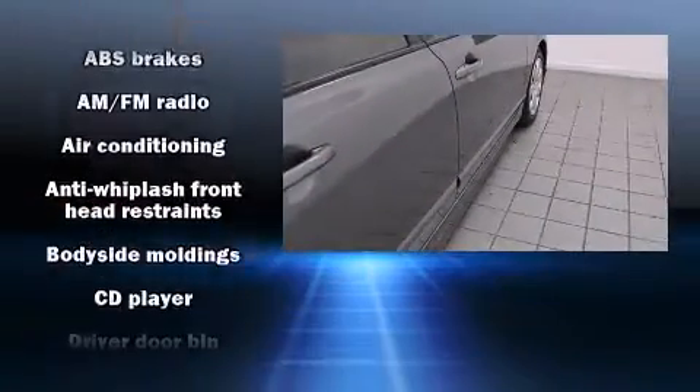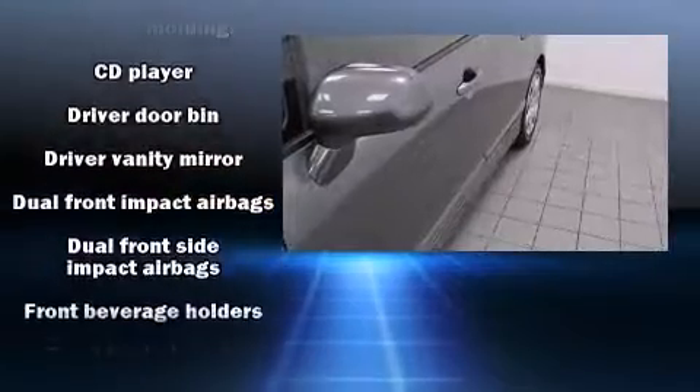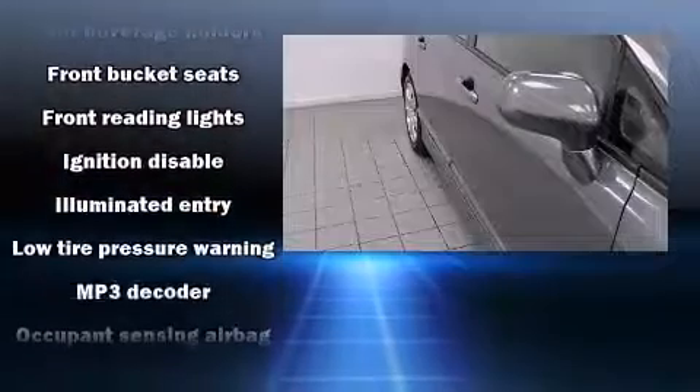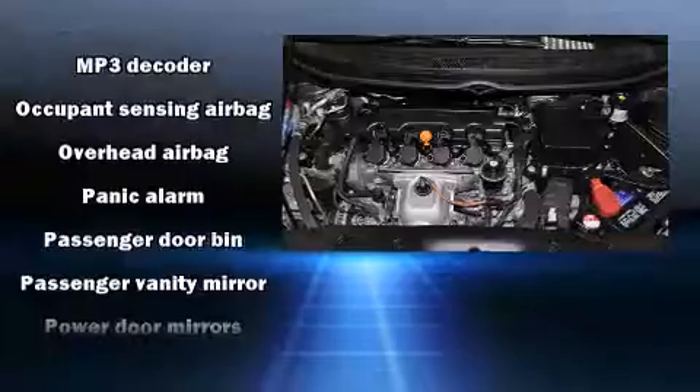Safety equipment has been integrated throughout, including head curtain airbags, front side impact airbags, anti-whiplash front head restraints, a security system and ABS brakes. This car was designed with safety in mind, allowing you to drive with even greater assurance.